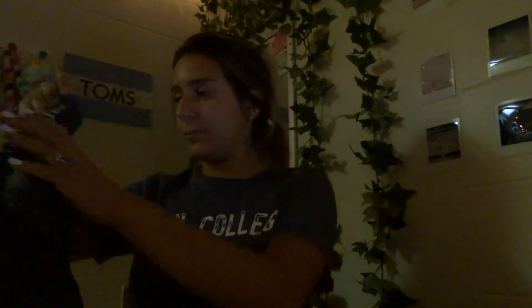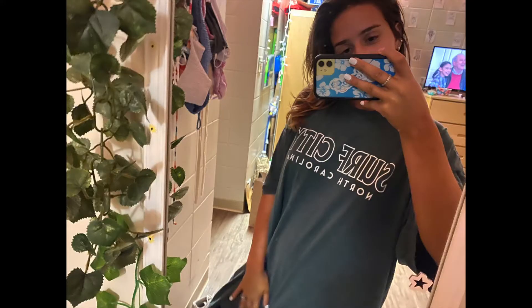Now everything I'm sitting on is all the sweatshirts, and I also have t-shirts too. I'm really into big oversized t-shirts, so that's what I got from them.